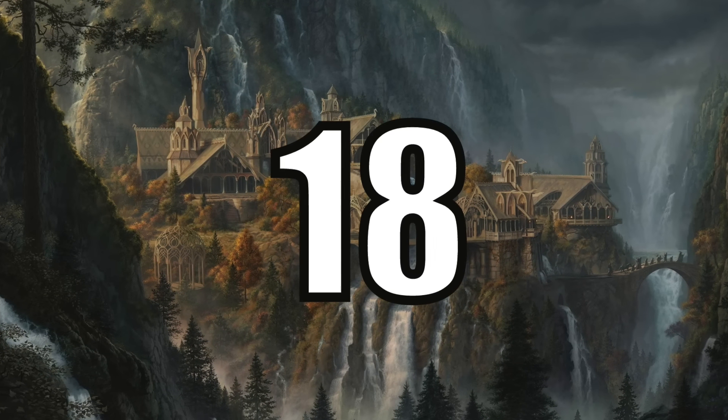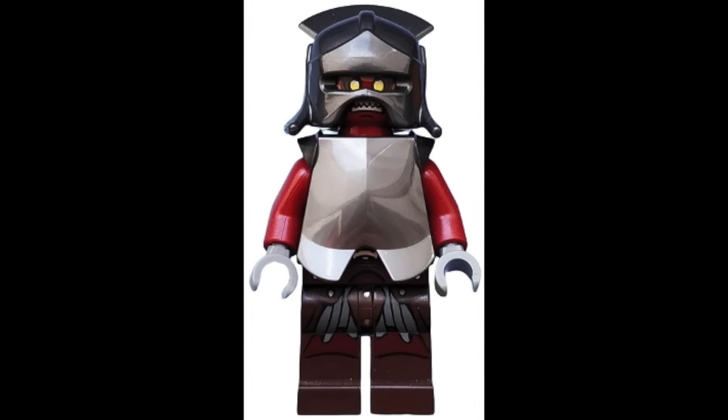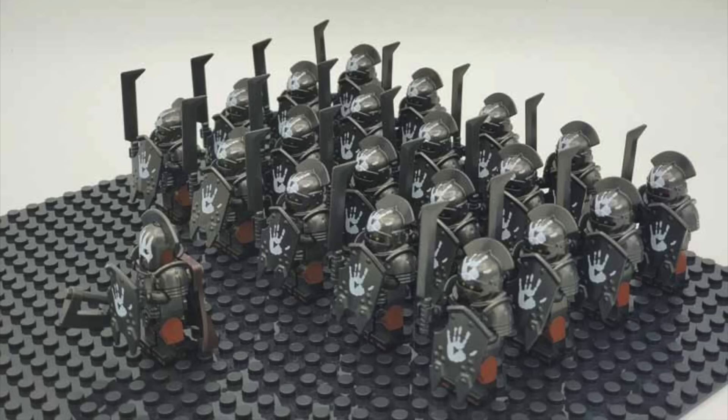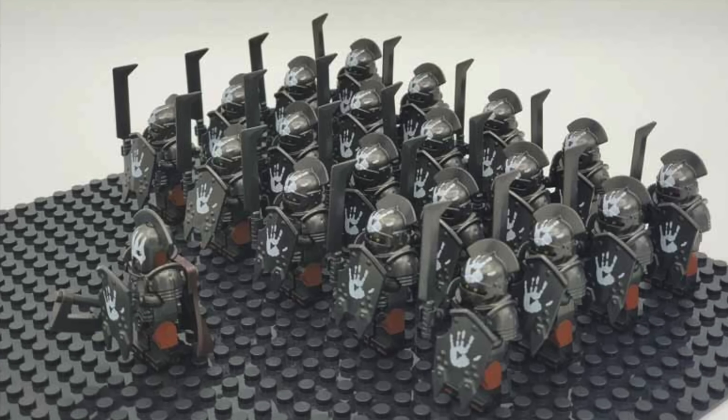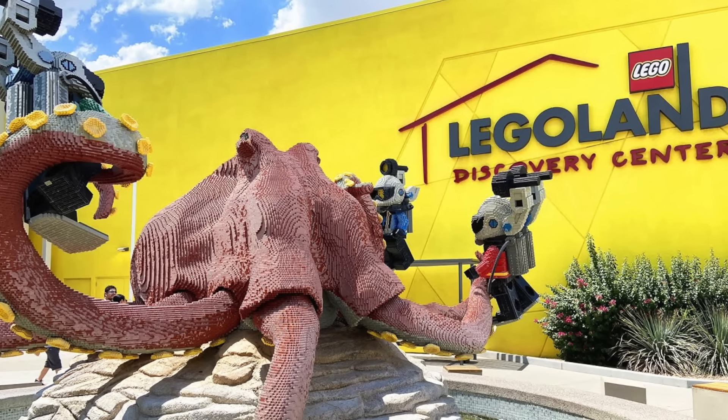At number 18 I have Set 30211, the Uruk-hai with Ballista. This is not an exclusive figure because it was included in two other sets, but it was a cheap $4 way to build your Uruk-hai army. Unfortunately it was only exclusive to LEGO Discovery Centers in late 2012.